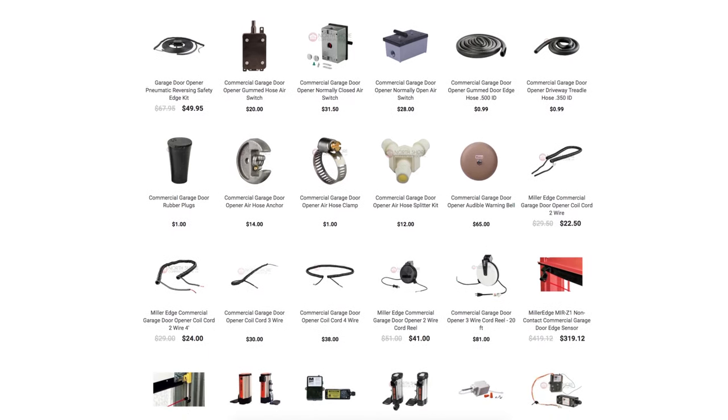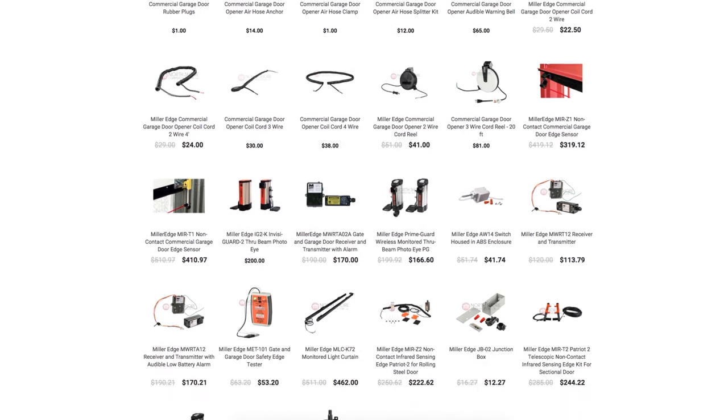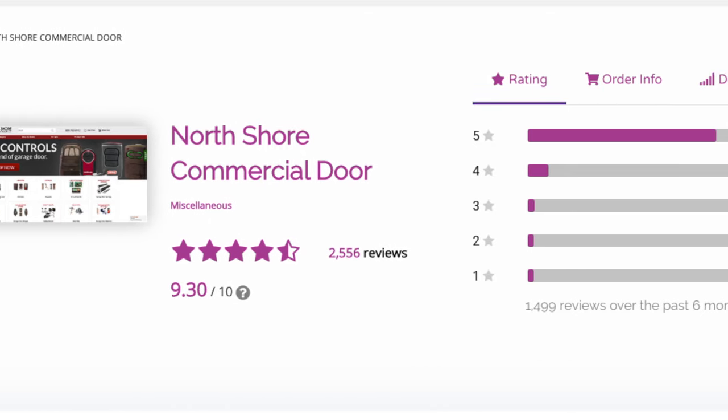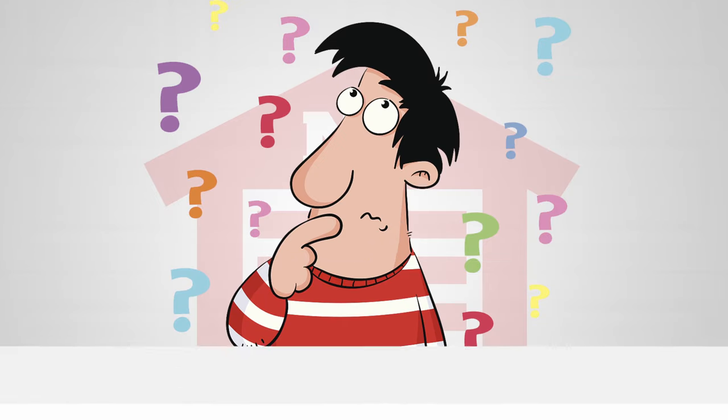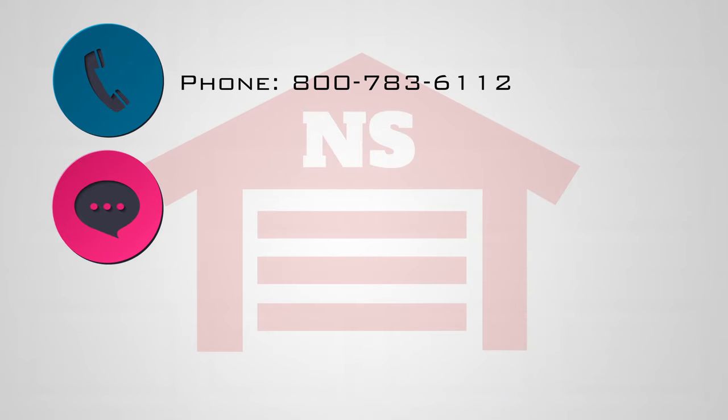We have your safety edge accessories covered. All of our products are highly descriptive to help you select the right part for you. At NorthShoreCommercialDoor.com, customer satisfaction is our priority. If you need help and can't find it on our website, you can give us a call or chat with us directly on the website.